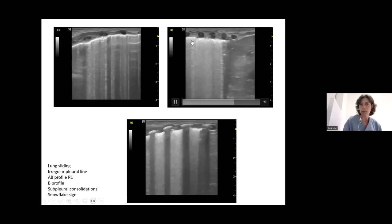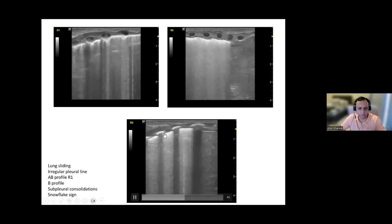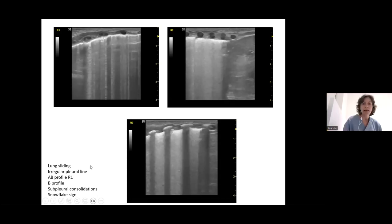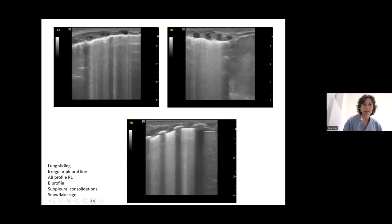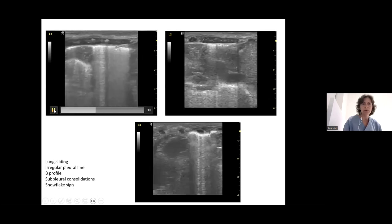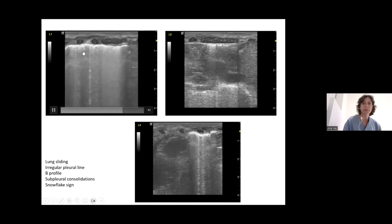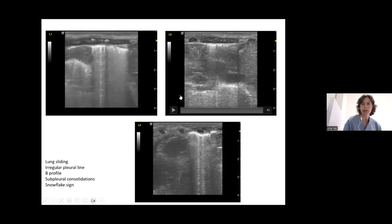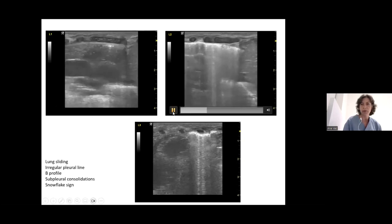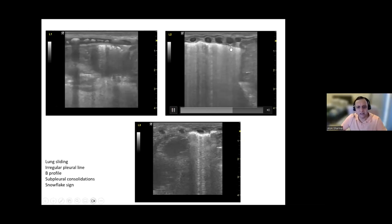The instructor identifies this as a snowflake sign, visible in both R2 and R3. The left side was almost the same — confluent B-lines in some parts, better aerated lung in others with more A-lines, and a slightly irregular pleural line with some subpleural consolidations.